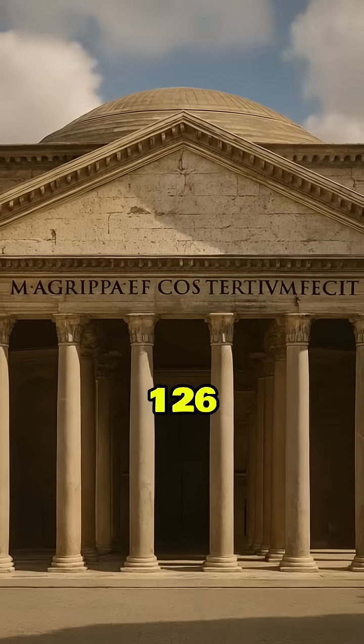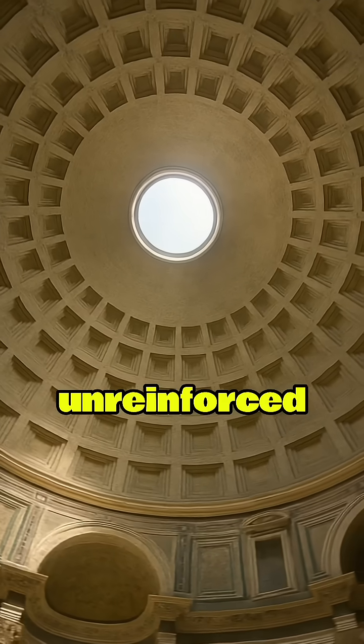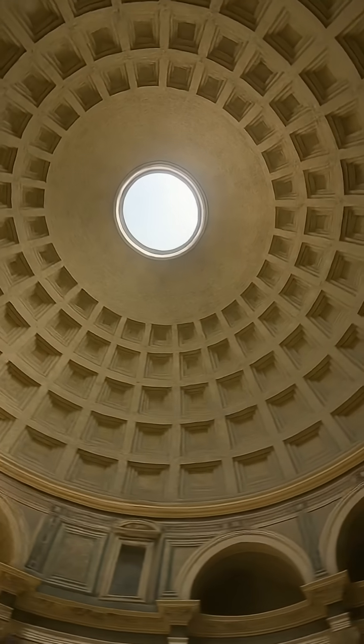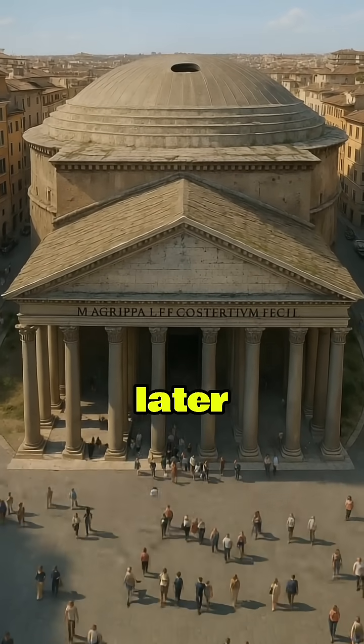Completed around 126 AD, it still holds the record for the largest unreinforced concrete dome in the world. Even more impressive is that it still functions as a church nearly 2,000 years later.